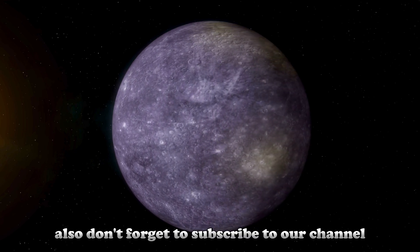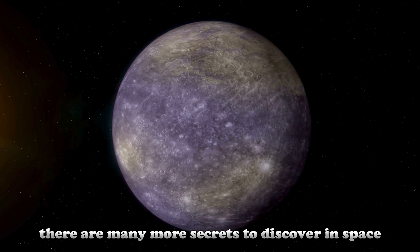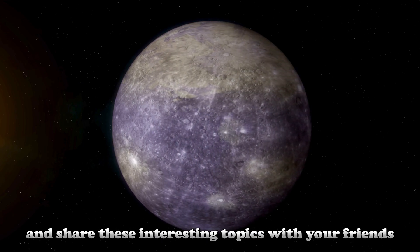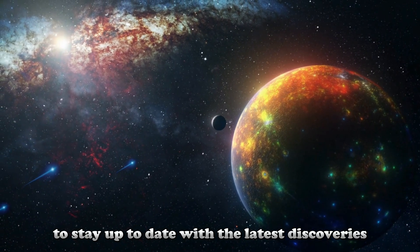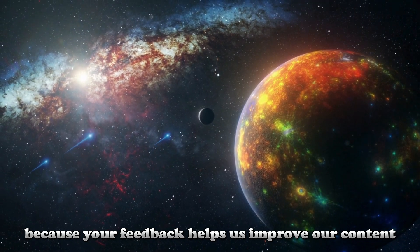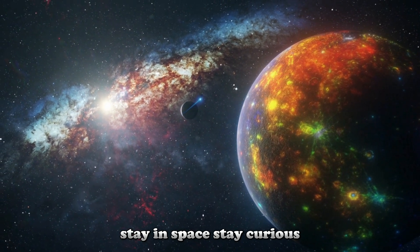Don't forget to subscribe to our channel to follow the latest discoveries and learn more about space. Thank you all for watching. There are many more secrets to discover in space, and we are excited to share them with you. If you like our video, don't forget to hit the like button and share these interesting topics with your friends. Space is a journey of curiosity and discovery. See you in the next video — stay in space, stay curious.